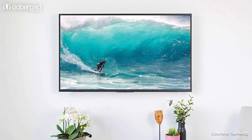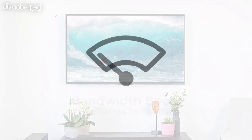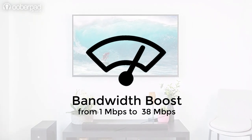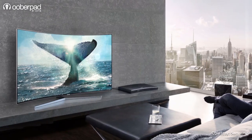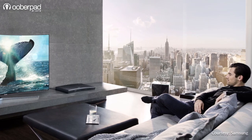Second, the eARC connection between TVs and receivers will see a bandwidth boost from the previous 1 Mbps in ARC to a whopping 38 Mbps in eARC. This will significantly improve the viewing experience, especially in gaming, streaming, and live sports.